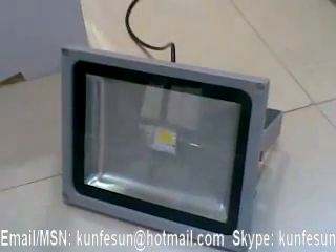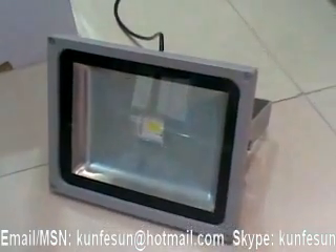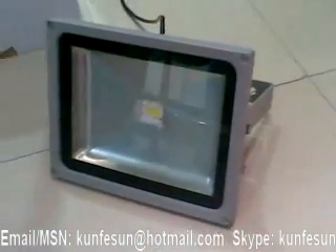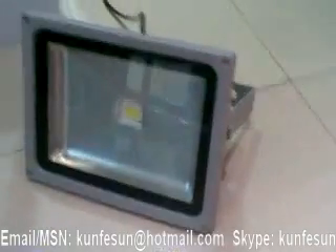This is 20W with EpiStar LED chip, with input voltage of 85 to 235V. Let's turn it on to see the brightness.